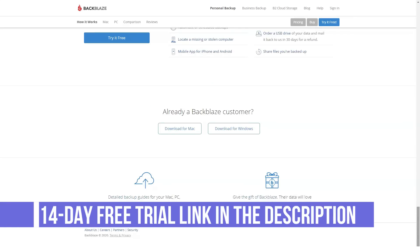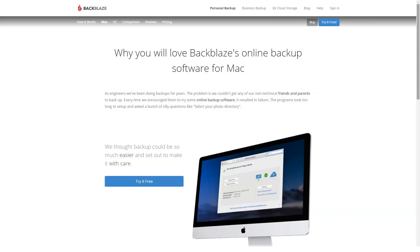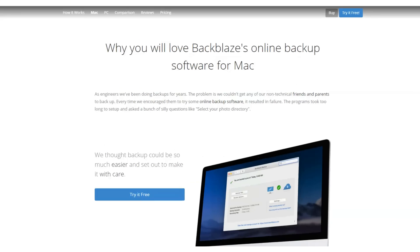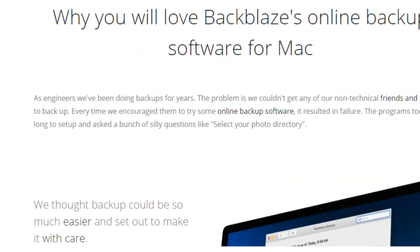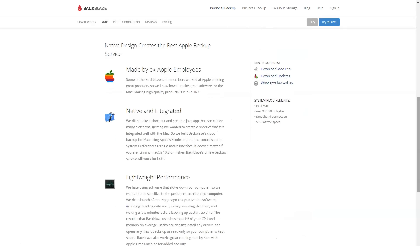One more great feature is the hard drive restore program, in which you can have the hard drive or flash drive with all your files sent by FedEx right to your doorstep in any place in the world. While you do have to initially pay for the physical drive, you can easily send it back once you recover your files and get a full refund.